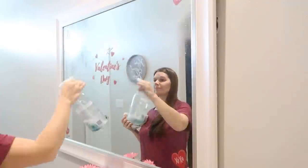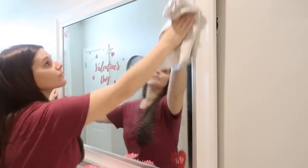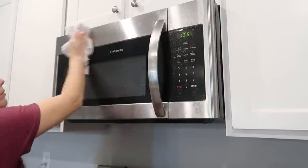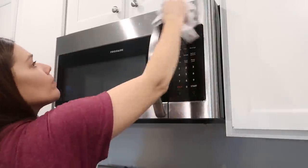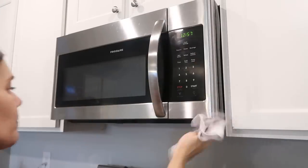Two more on the cleaners side. The first is Method Glass Cleaner — I use this for glass, mirrors, and I've used it on my stainless steel. I do have deep-cleaning stainless steel stuff that repels fingerprints longer, but Method Glass Cleaner is great for day-to-day cleaning of stainless steel or any glass in my home.